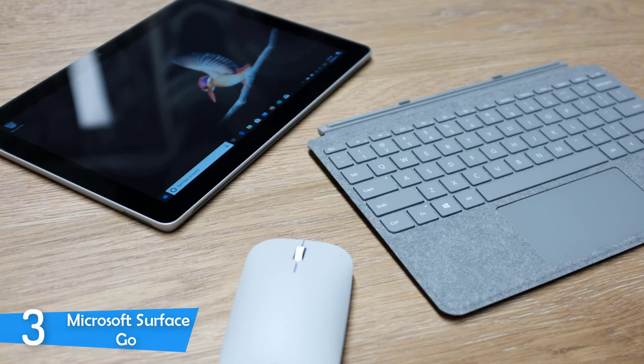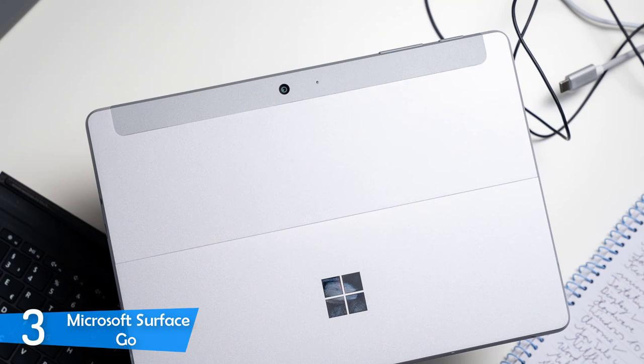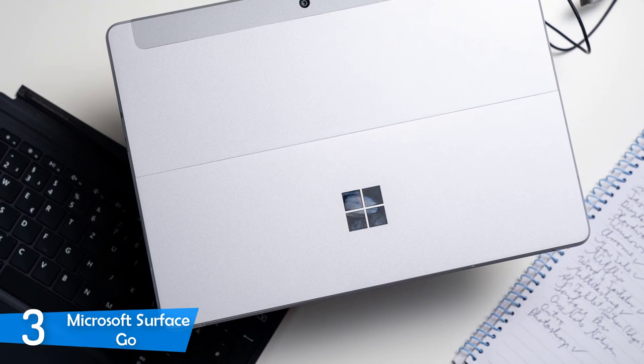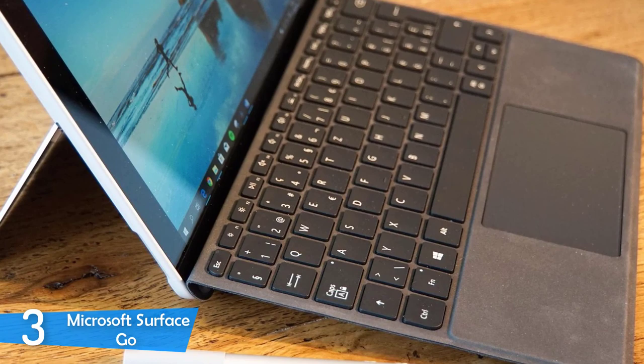The Microsoft Surface Go features a 10-inch IPS screen delivering good color temperature and sharp details. It can achieve a maximum brightness of 225 nits, appropriate for most situations. It has a color reproduction of 92.8% in the sRGB color gamut, making it an attractive option for aspiring graphic designers on a budget. While watching movies, I noticed vivid colors with plenty of details — a nice overall experience.